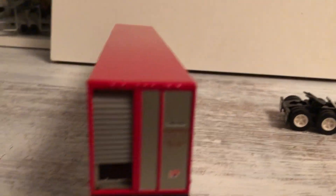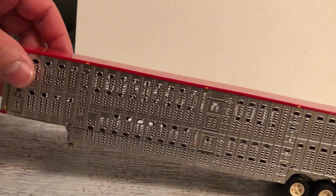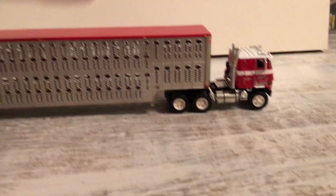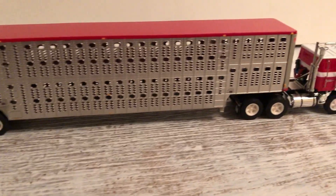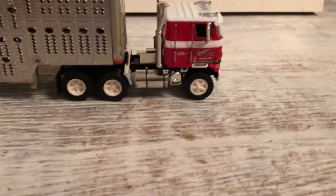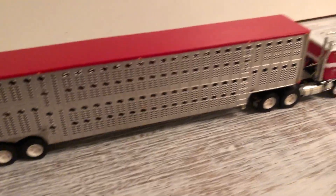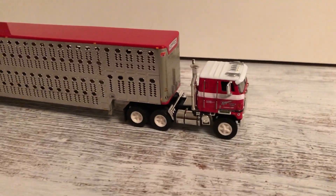Sorry if I'm butchering the Copes name, but it's a really neat rig that they've come up with. Got this years ago, probably off eBay. It's a neat old vintage truck. It goes with the livestock theme - I only have about three or four livestock trucks, a couple of Ertl livestock trucks as well. If you have any comments or questions, leave them below. Thank you.